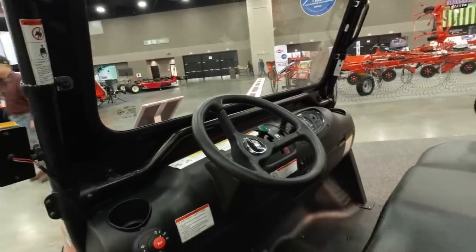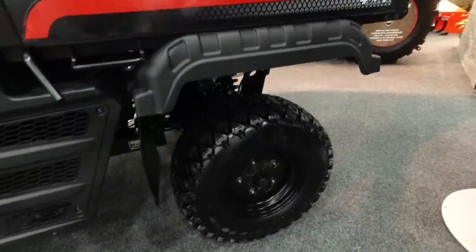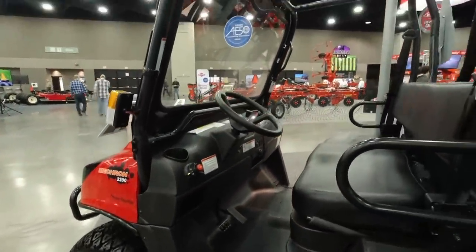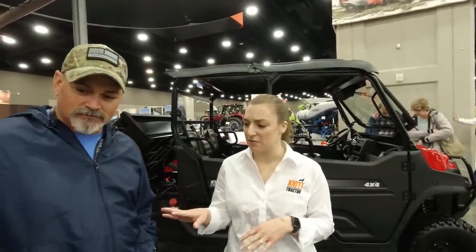Our Mecron series has a 22 horsepower diesel engine, goes up to 25 miles an hour, and is definitely more of a workhorse. The cockpit has the gears in the center of the dash — very functional. It has a two-speed CVT, an all-metal bed that is four feet wide on the interior so you can fit a pallet. It's available in single and dual row so you can get your crew around. It has a lot of great options: hydraulic dump bed, canopy, windshield — you can really deck it out.